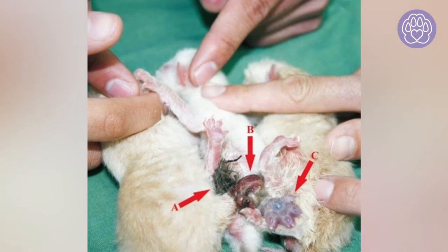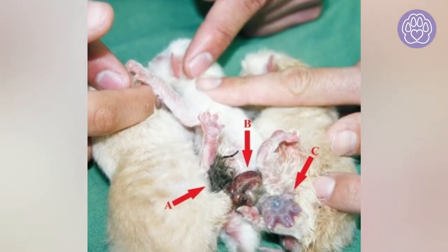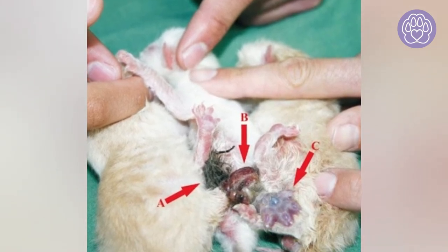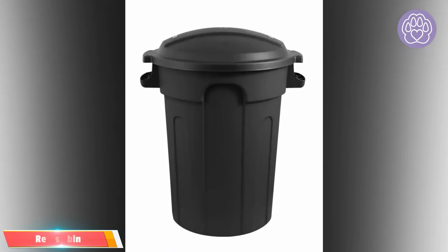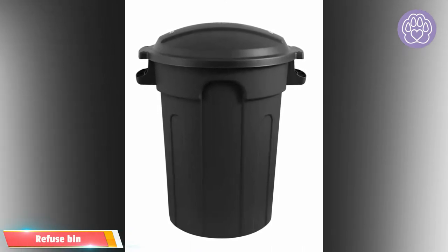The larger the cat, the bigger the box it will need. You will also need dental floss and a pair of sanitized scissors. If the mother cat does not break away the umbilical cord, you will need to tie it off with a piece of dental floss or string, or cut the cord with clean sanitized scissors. Have a refuse bin or box ready to discard used towels and waste after birth.